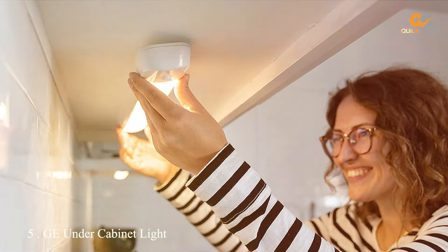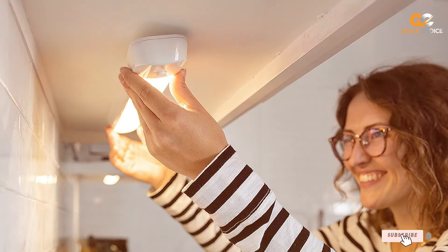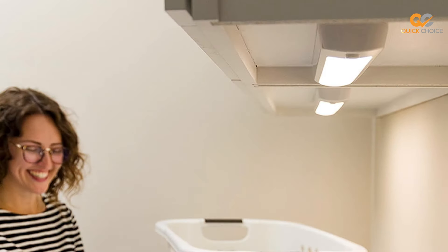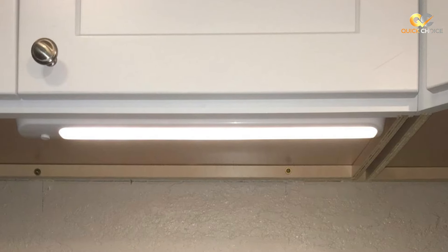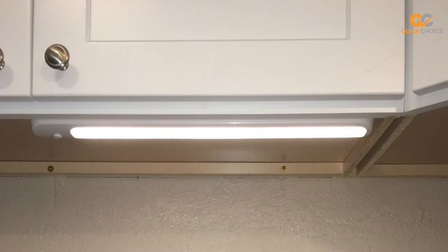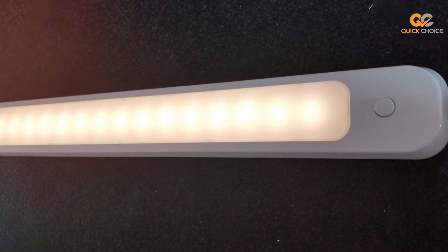The number 5 position is held by the GE Under-Cabinet Light, 18-inch, wireless. This sleek and versatile lighting solution brings functionality and style to your space, making it easier than ever to complete tasks and create a welcoming atmosphere. At 18 inches long, this under-cabinet light provides ample illumination for your countertop or workspace. Its wireless design means you won't have to deal with unsightly cords or complex installations — it's a plug-and-play solution for instant lighting improvement.